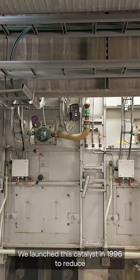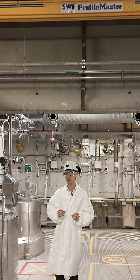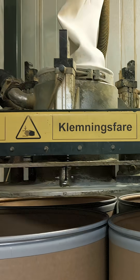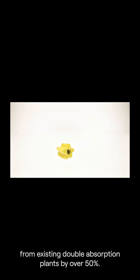We launched this catalyst in 1996 to reduce sulfur dioxide, or SO2, emissions from sulfuric acid plants — and reduce them it did. VK69 makes it possible to reduce SO2 emissions from existing double absorption plants by over 50%.